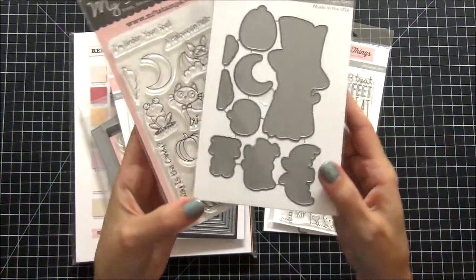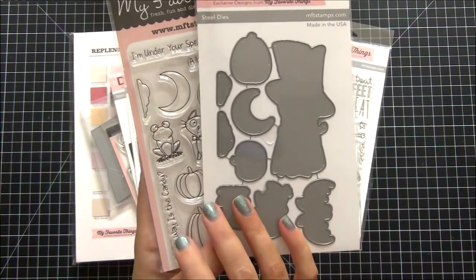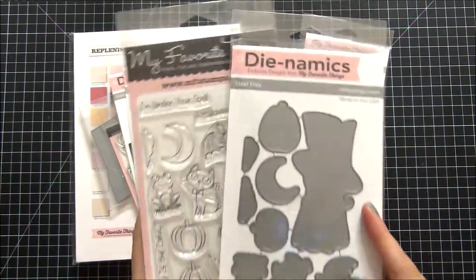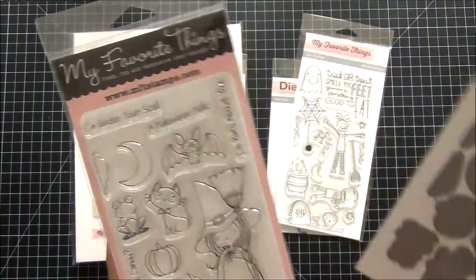I also purchased the coordinating dies. I do a lot of stamping and die cutting in my project life, so I figured this would make my life easier, and since they were on clearance it didn't make sense not to grab them.